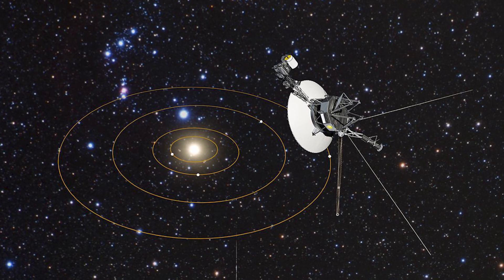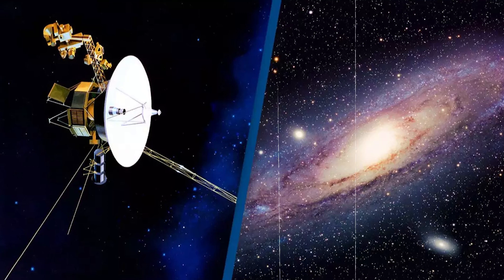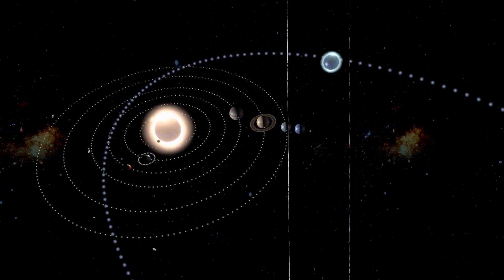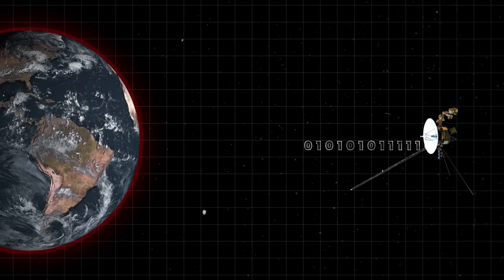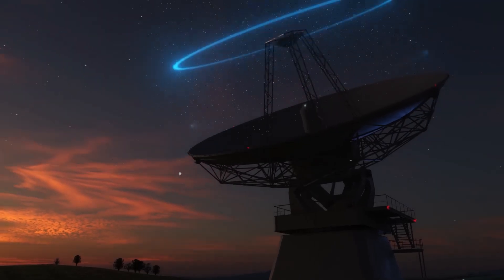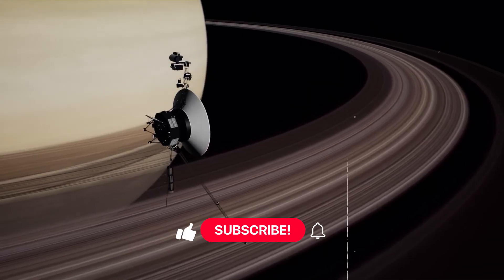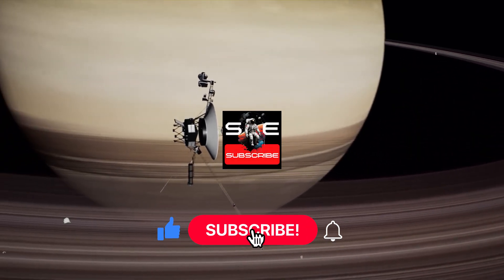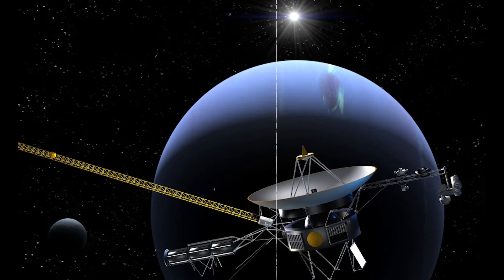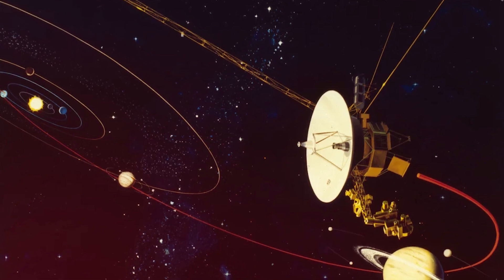In conclusion, Voyager 1's incredible journey continues to reshape our understanding of the universe, proving that even after more than four decades, it remains a vital source of knowledge and inspiration. As it explores the depths of interstellar space, each software update enhances its capabilities, paving the way for future discoveries. If you enjoyed learning about Voyager 1 and its remarkable mission, please like this video, share it with fellow space enthusiasts, and subscribe to the Space Centric Archive community for more fascinating insights into space exploration. Don't forget to hit the bell icon for updates on our latest content.